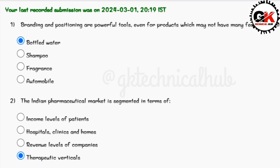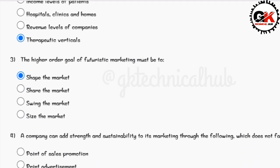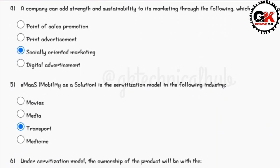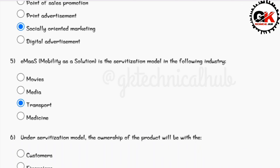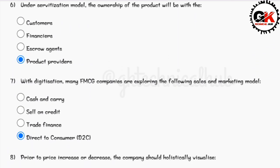Solution for question number one is option A. Solution for question number two is option D. Solution for question number three is option A. Solution for question number four is option C. Solution for question number five is option C. Solution for question number six is option D. Solution for question number seven is option D.